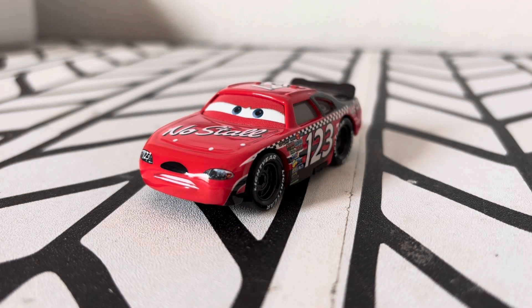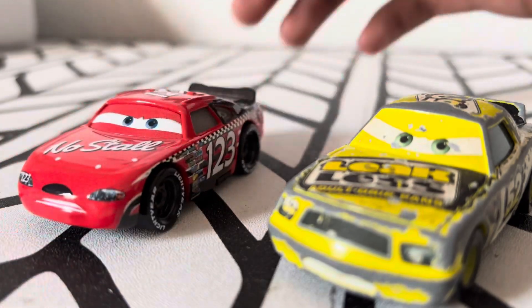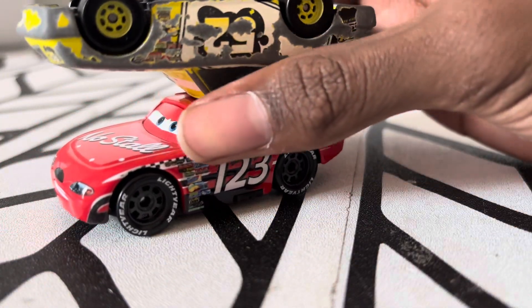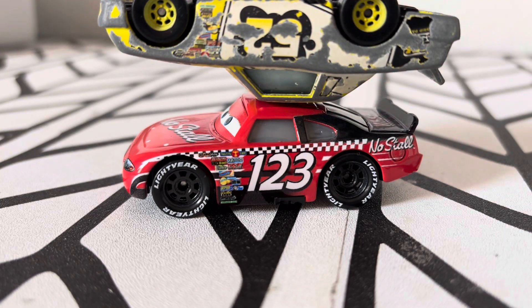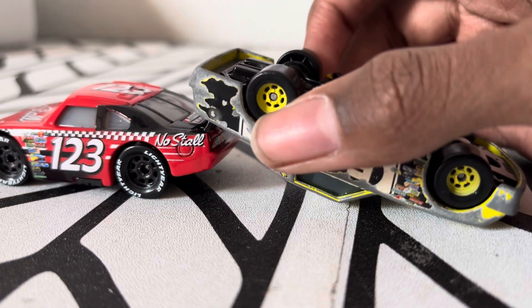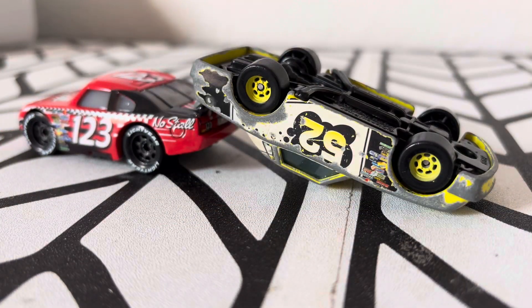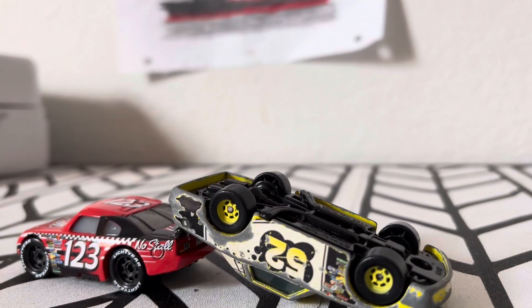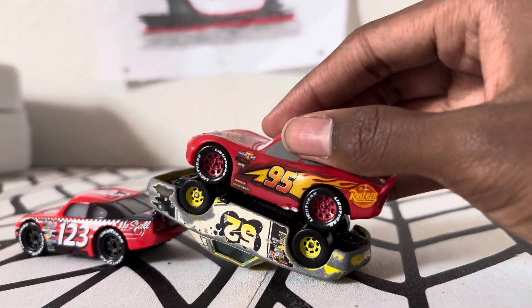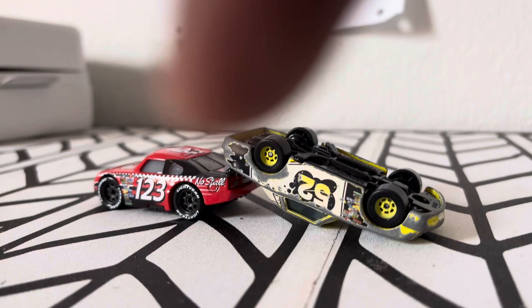Now as you might remember, at the Dinoco 400, Todd Marcus hits Claude Scruggs in the movie and Claude Scruggs flipped on top of Todd Marcus, and they ended up looking like this. And then while McQueen was dodging the wreck, Claude Scruggs ended up upside down on Todd Marcus' spoiler. And then McQueen made a big move, jumping onto Claude Scruggs' tires to make it through the wreckage and showing off to the fans.